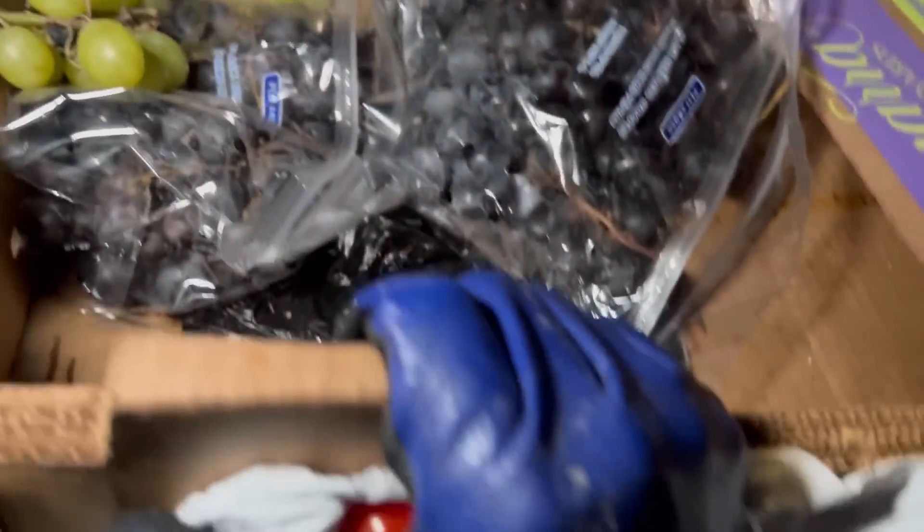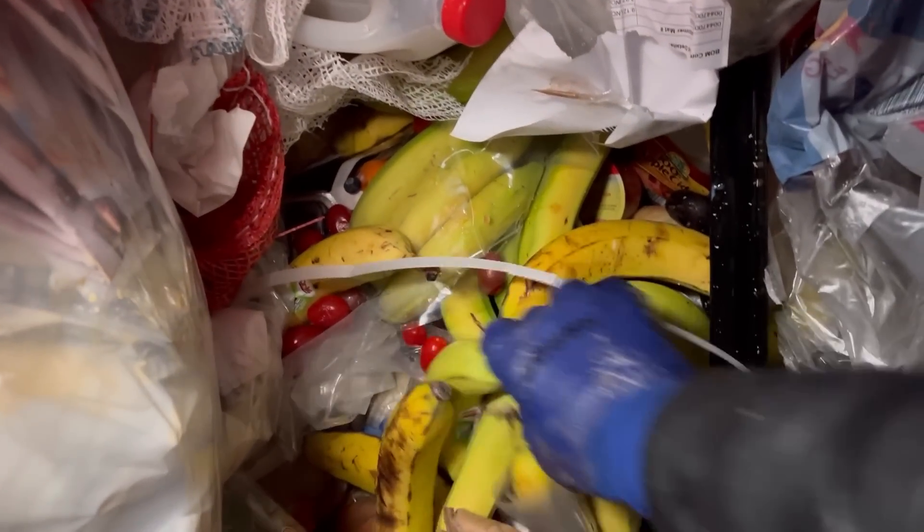Got a box here — a little nasty but we got another box, and it comes with some grapes — even better! Look at all those grapes! Tons of bananas too — I've been finding so many bananas lately, it's just insane.